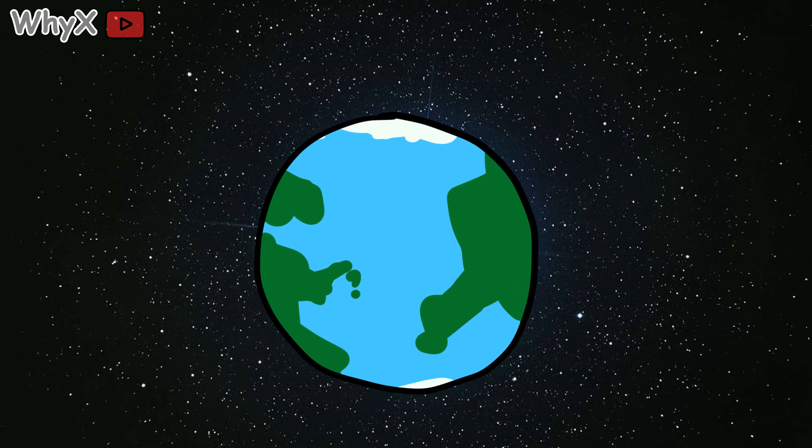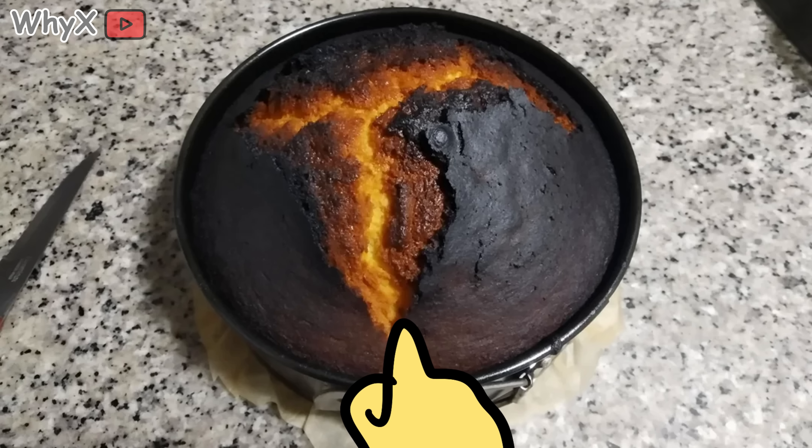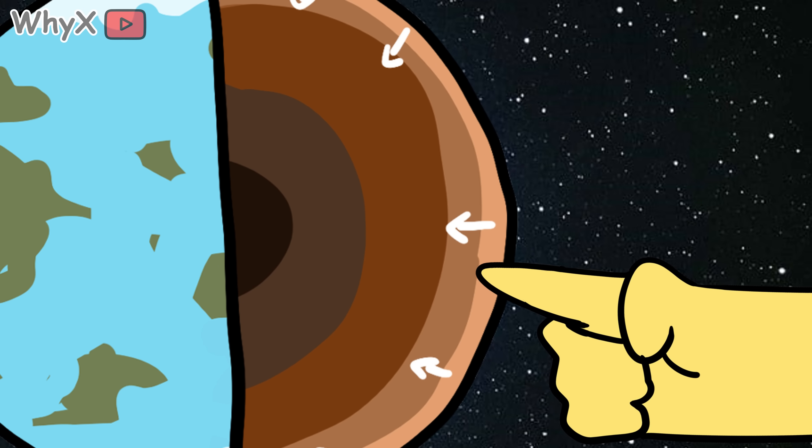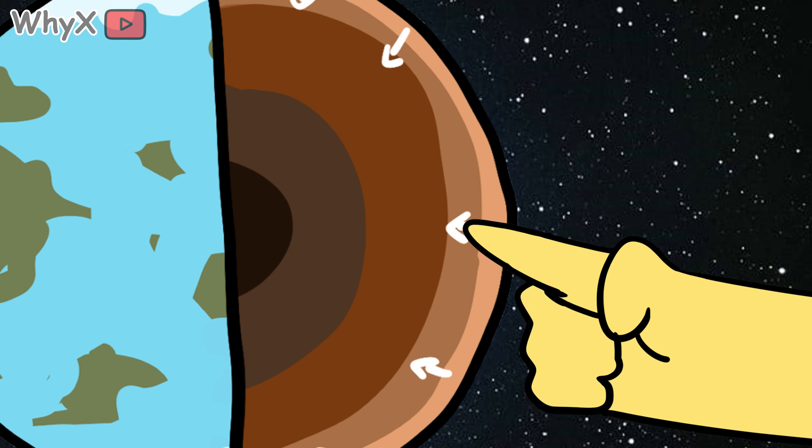Let's get this out of the way. The Earth is not a calm, stable ball of rock. It's a molten layer cake from hell, topped with a crunchy crust and bubbling from the inside like a Thanksgiving disaster on your stove. At the very top is the crust — what we walk, drive, and build cities on. Beneath that, the mantle, hot and squishy like melted caramel.